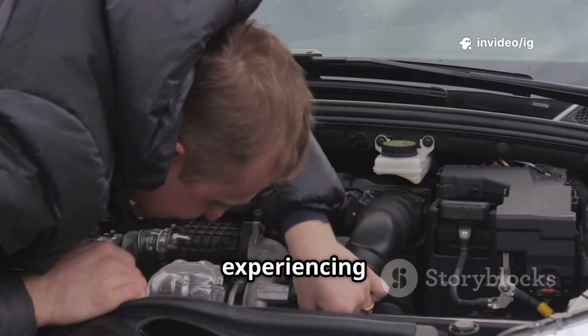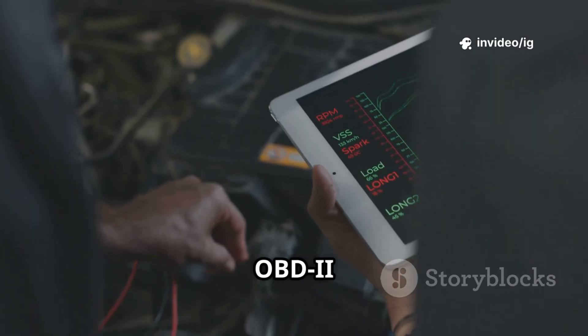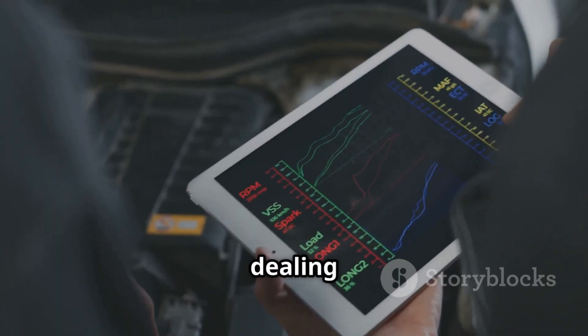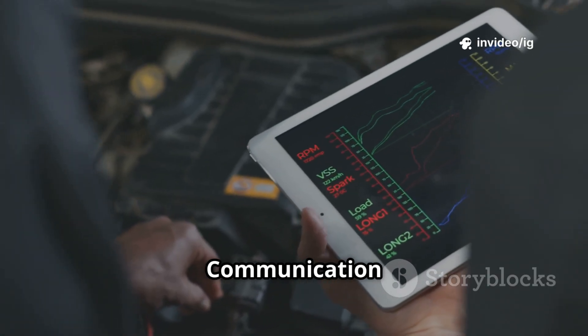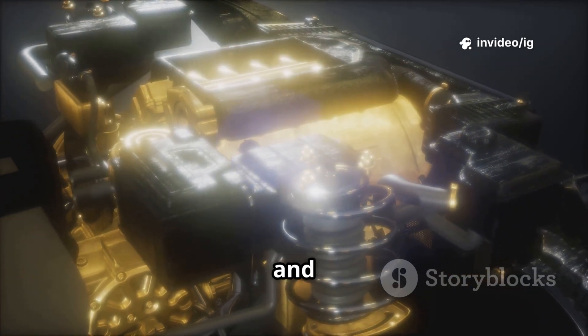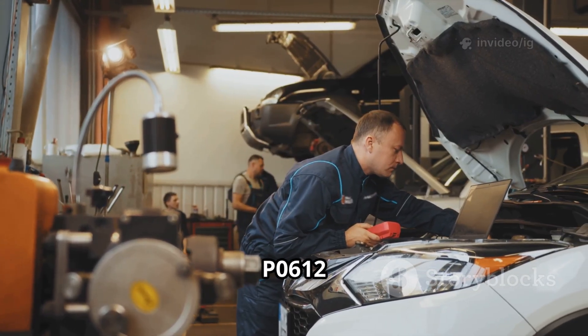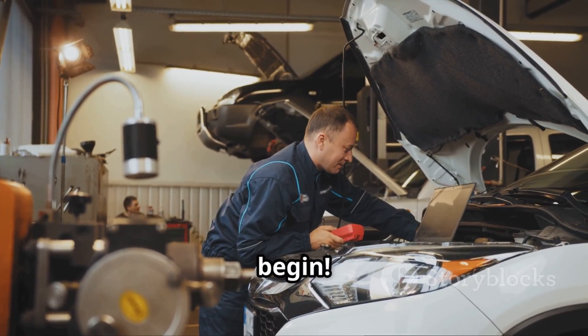Hello friends! Is your car experiencing performance issues, rough idling, or failing to start? If your OBD2 scanner is showing code P0612, you're dealing with a fuel injector control module communication error. This can cause serious engine problems, affecting fuel delivery and ignition timing. In this video, I'll explain what P0612 means, its symptoms, the exact sensor locations, and how to fix it. Let's begin.